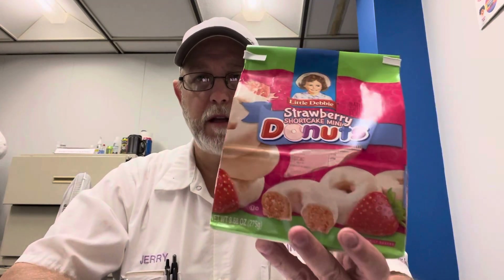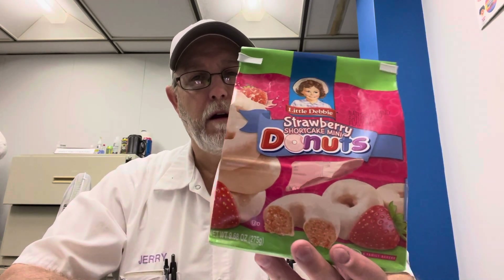Okay, well thank you all for watching, I appreciate it. If you see these and you haven't tried them yet and you like donuts, try these out and see what you think. Thanks for watching, appreciate it, and we'll see you all on the next one.